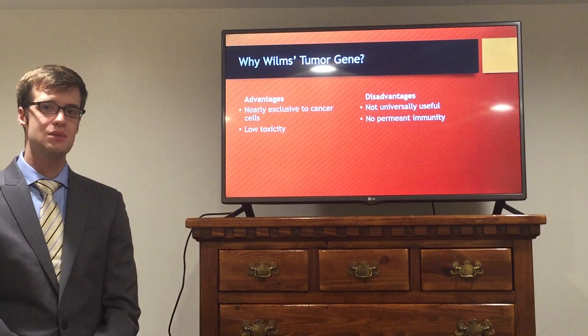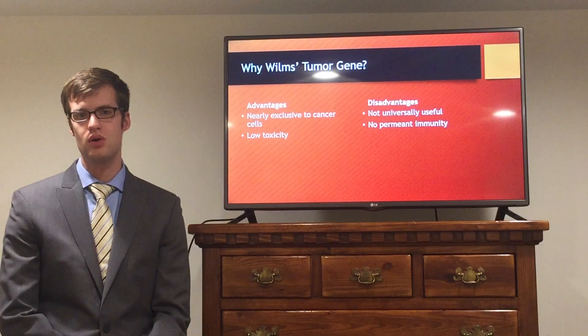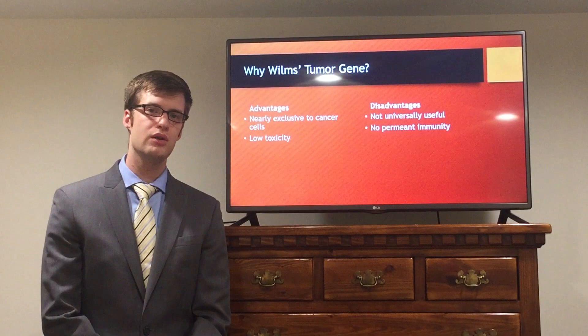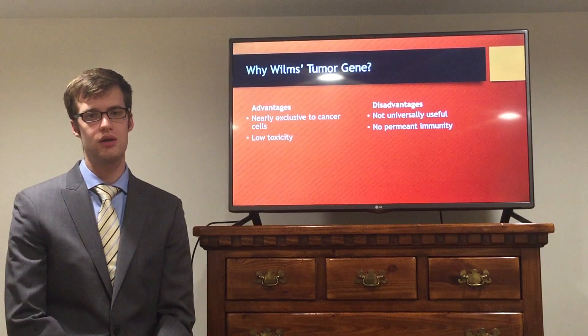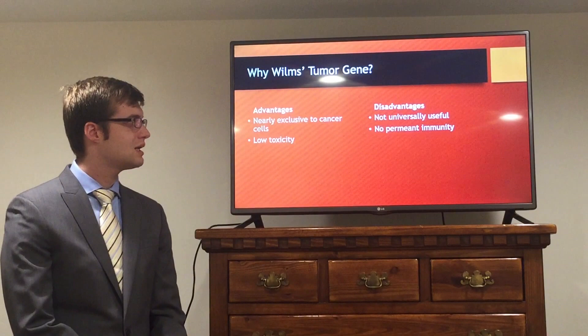The Wilms tumor gene target has a number of advantages. First, it's highly specific — almost exclusive to cancer cells and not adult cells — meaning you're only targeting cancer cells and not normal adult tissue. There's also very low toxicity and low side effects, so the patient being treated shouldn't feel significant other effects. One disadvantage is that the vaccine has to be made specifically for each person; unfortunately you can't make one vaccine and treat everyone.